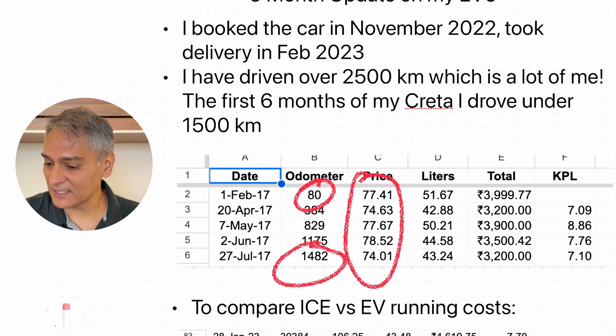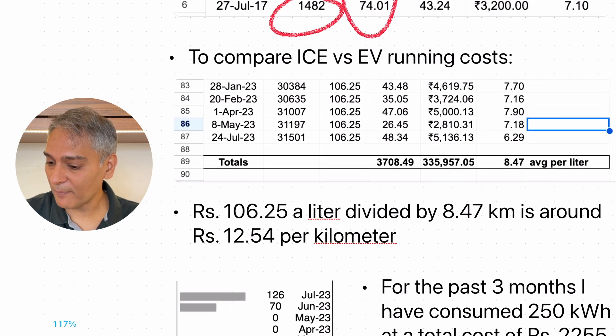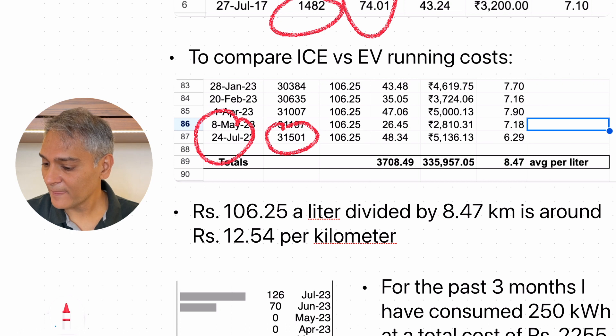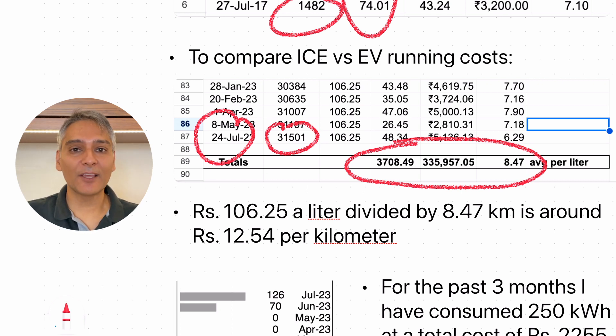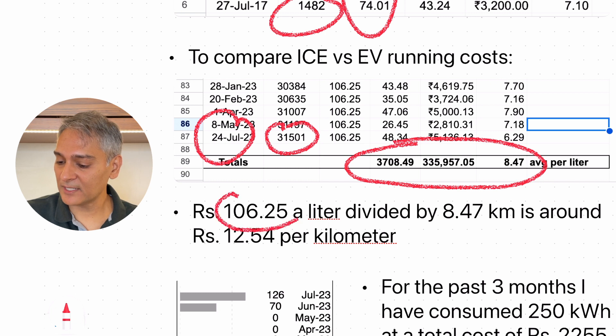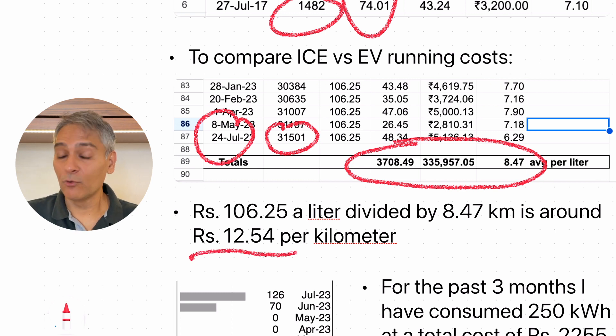Back at the beginning of 2017, petrol prices were around 77 rupees a liter. I've got great stats on my Creta and can compare it to the EV. If I look at the history of my Creta — from 2017 to July 2023 — I've driven a total of around 31,000 kilometers. The average I'm getting per liter is around 8.5 kilometers per liter. The current price is around 106.25 rupees per liter divided by 8.5 — it costs me around 12.5 rupees per kilometer to run the Creta. That's just fuel cost from point A to point B.